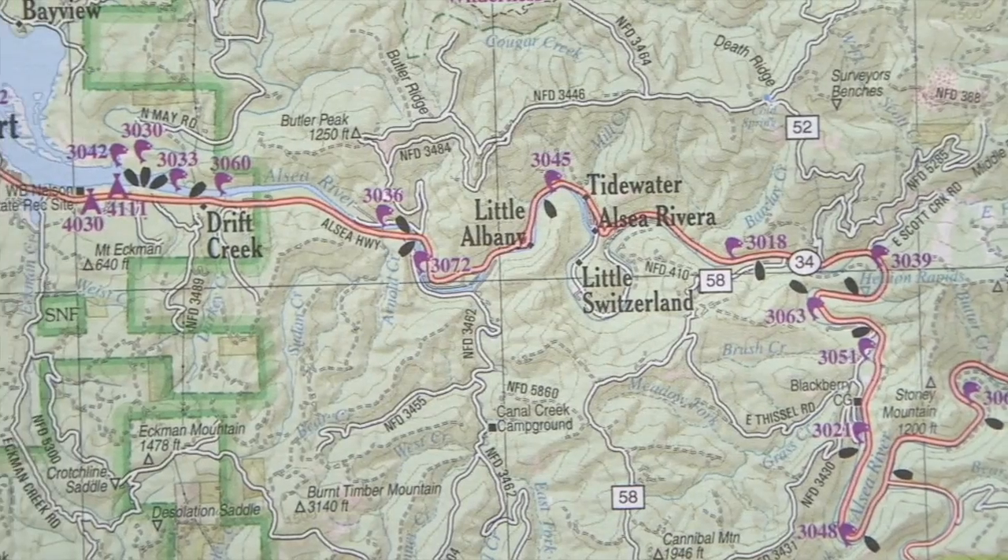Think you can find your destination without a GPS? After the break, Jeff shows us a tried and true way that's been used for years.